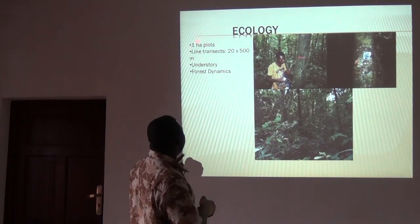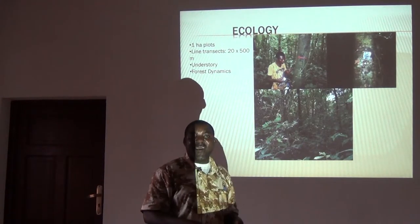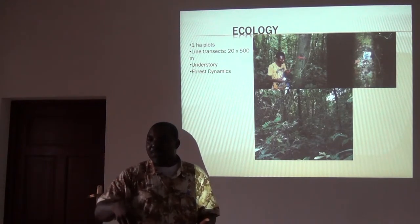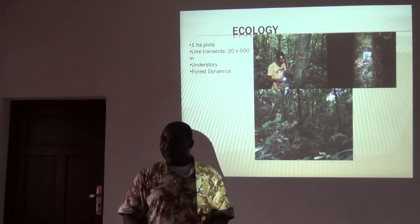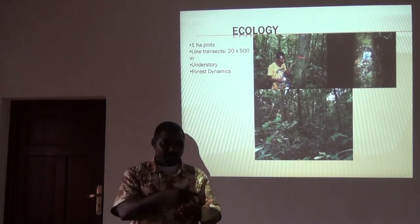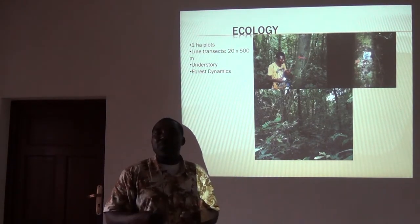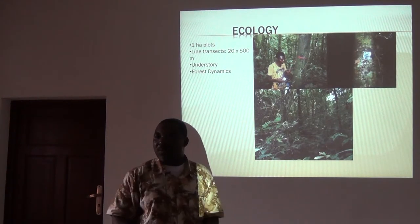Somebody will ask: why one hectare, 100 by 100? Why 20 by 500? As you all — mostly botanists — know, you can set up your plot in square plots, circular plots, or rectangular plots. What is the objective of your particular research? We base on that. Do you want to do it randomly? In a square plot? In a circular plot? Every method has its own advantage and disadvantage. It now depends on you, the principal investigator, and what you want to tell the scientific world about the area you are studying.